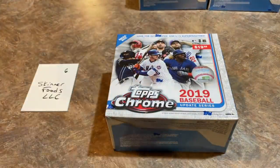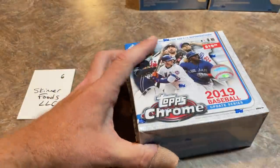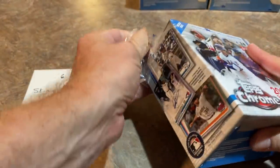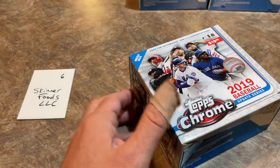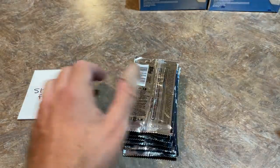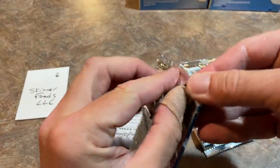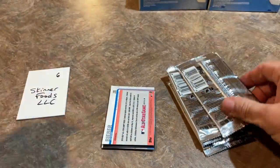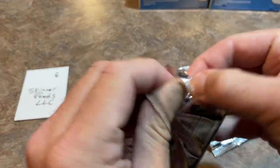We're not done yet — three boxes left. Tatis is being overshadowed by Vlad Jr. pretty largely tonight, just like in the major leagues this season. Vladdy was having a better season while Tatis was hurt. Tatis has great stats — his slugging percentage and home runs per at-bat are probably a little bit better. But Skinner Foods is up right now, so let's see if Tatis can make a comeback.